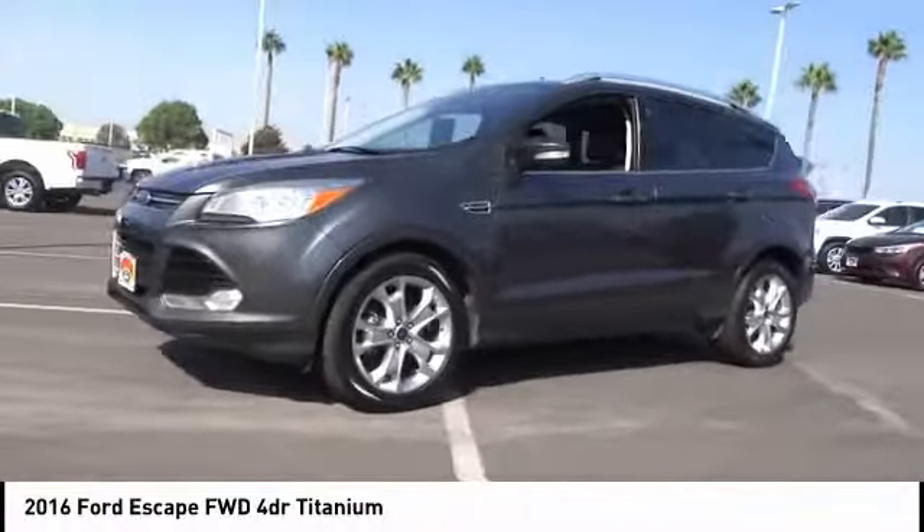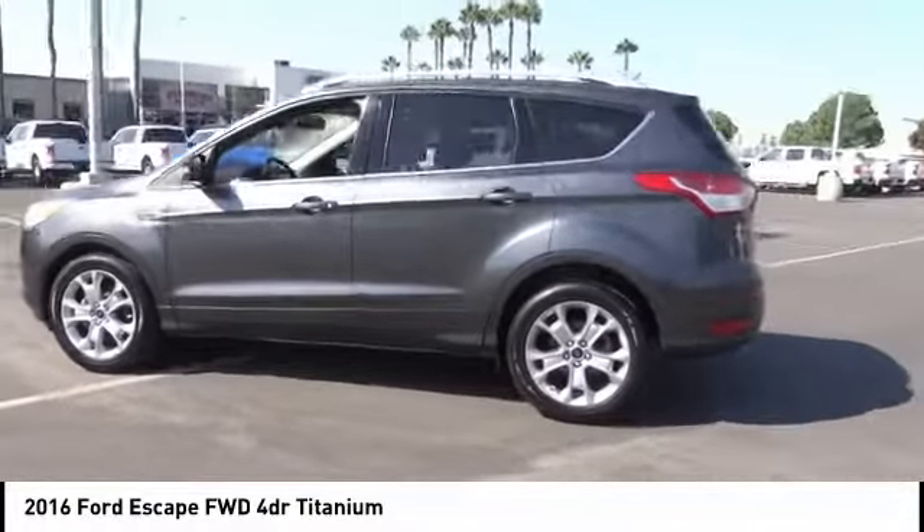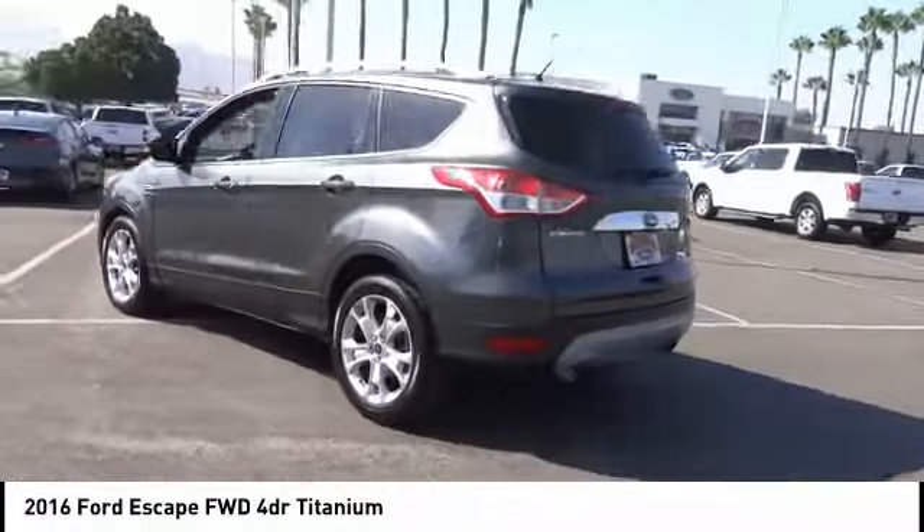Take a ride in the 2016 Escape. Gas engines flex, tow, sip, and go with Ford Escape.